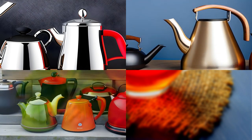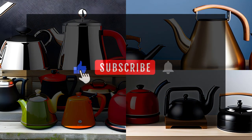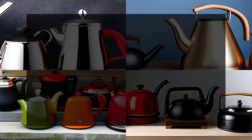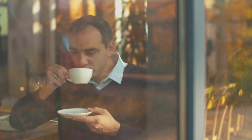Thank you for joining us on 5 O'Clock Tea. If you found this video helpful, don't forget to like, subscribe, and hit that notification bell to stay updated with our tea-related content. We'd love to hear your thoughts and experiences in the comments below. Until next time, steep your tea with joy and savor every sip. Cheers!